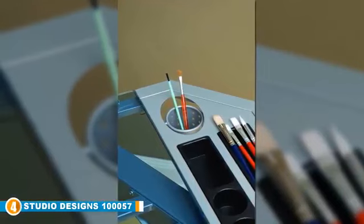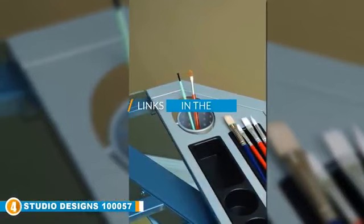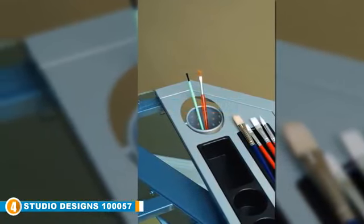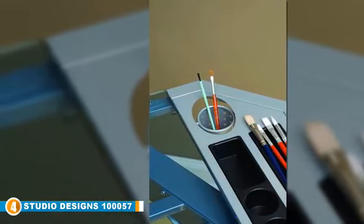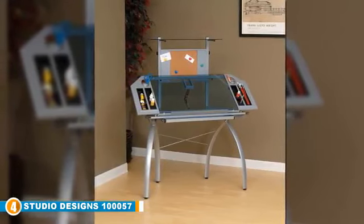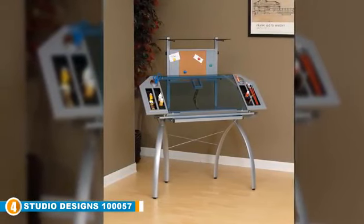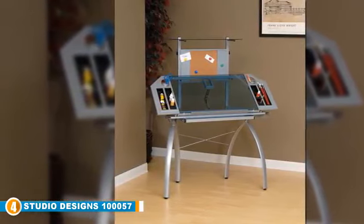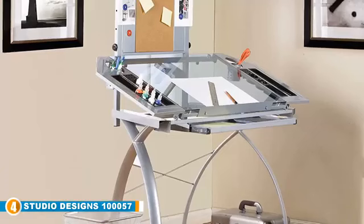Next at number 4, we have the Studio Designs 10057 Futura Tower. Whether you are a graphic artist, engineer, or project manager, one of the things you may want to consider when buying a drafting table is how accessible and secure your supplies are while working. In this regard, the Studio Designs 10057 Futura Tower is your best bet. This drafting table is specifically designed to bring you convenience and comfort, and is constructed from durable heavy-gauge steel with a powder-coated finish, making it sturdy and great for professional use.